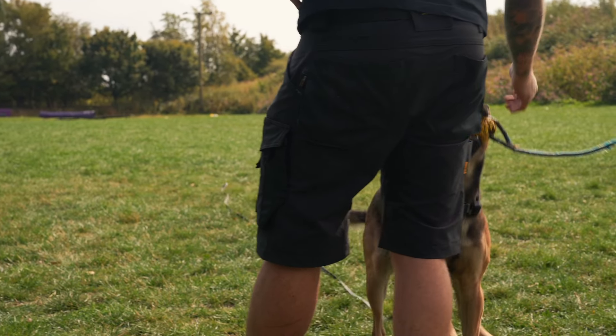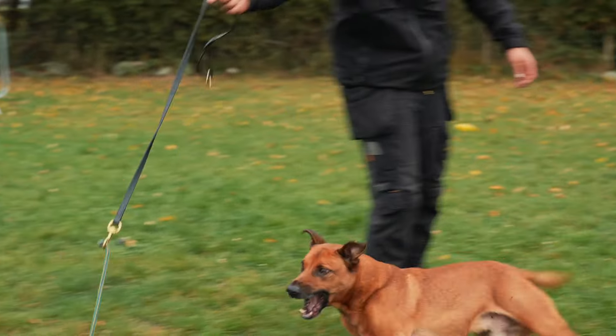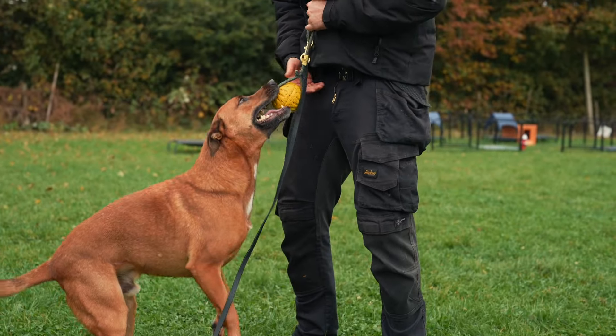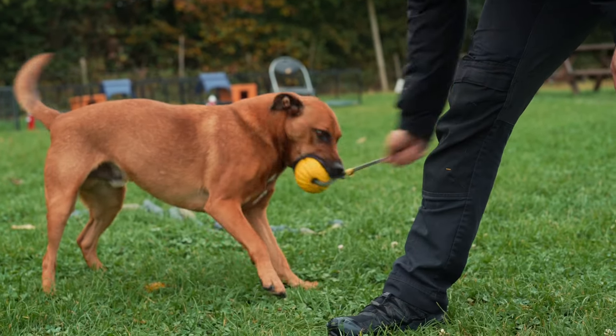Ideally choose a toy that your dog can both chase and tug. While fetch is a great way to give your dog some exercise, it doesn't offer the competitive elements that tug of war does. Pro tip: attach your toy to a lead to create a makeshift flirt pole, which can ignite your dog's prey drive more effectively than holding the toy. Number two: the toy should be something your dog can grip comfortably without snagging their tooth or hurting their mouth.